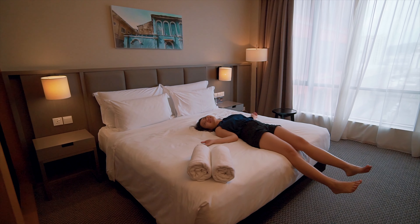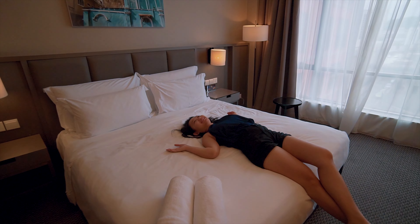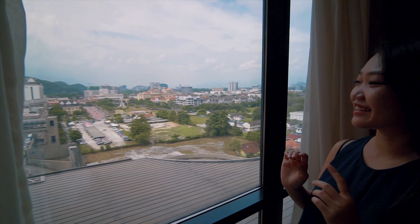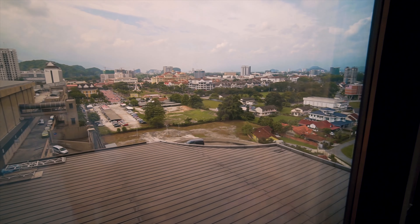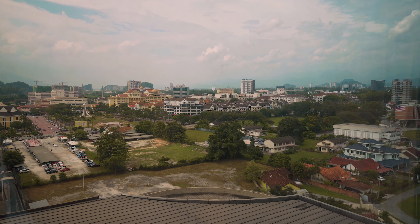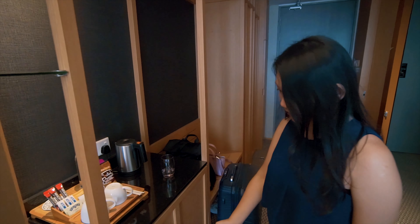Oh, this is so nice. I really need to lie down after all the eating. Check out the view guys - never really stayed on a high floor in Ipoh. This is nice. You can see the mountains. Always nice to have a TV right in front of the bed. And here's the bar area.